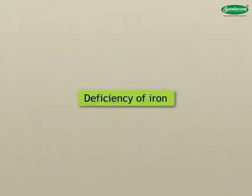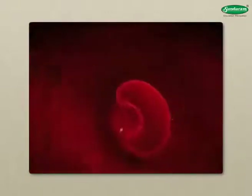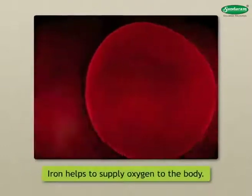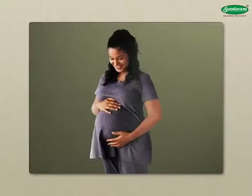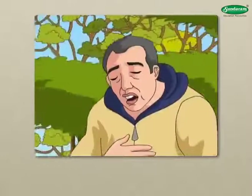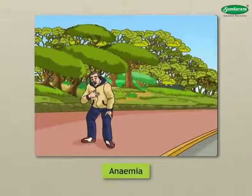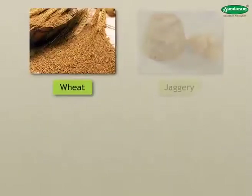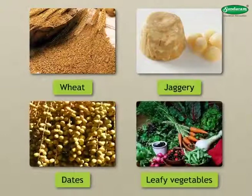Deficiency of Iron: Iron is an important constituent of our blood. Iron gives blood its red color and helps supply oxygen to the body. Iron is necessary for producing red blood corpuscles. Women need more iron when they are pregnant. A deficiency of iron causes anemia. An anemic person becomes tired easily. That is why we must have an iron-rich diet. Wheat, jaggery, green leafy vegetables, and dates are rich sources of iron.